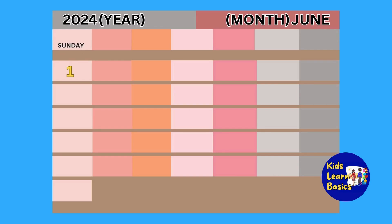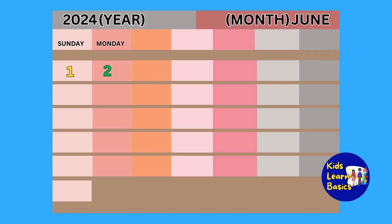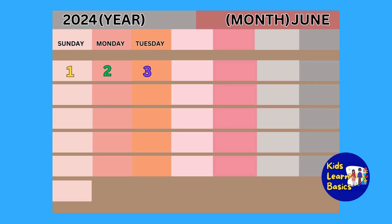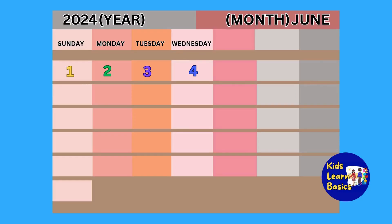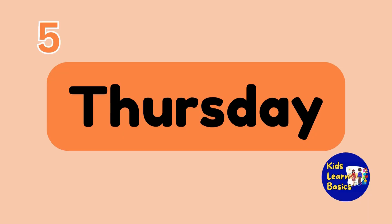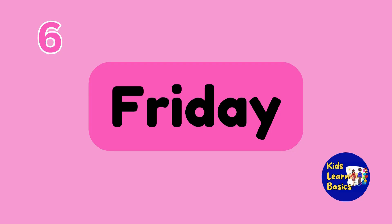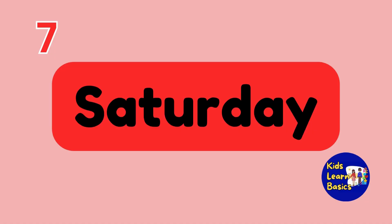The first day is Sunday. The second day is Monday. The third is Tuesday. And the fourth day is Wednesday. What's the fifth day? Thursday. The sixth day is Friday. And Saturday is the seventh day, or last day of the week.